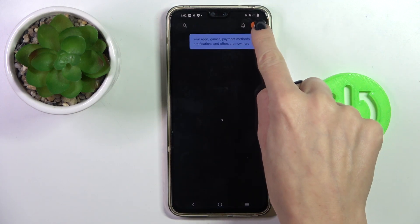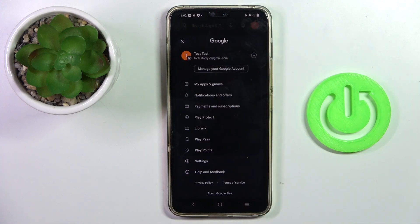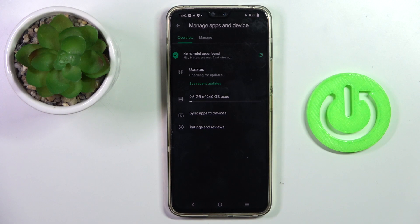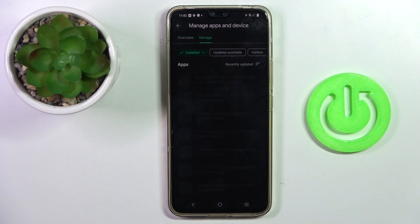Now click on your account and select 'My Apps and Games.' Here you will notice the Updates section. Select 'See Recent Updates' and give it a couple of seconds to load.